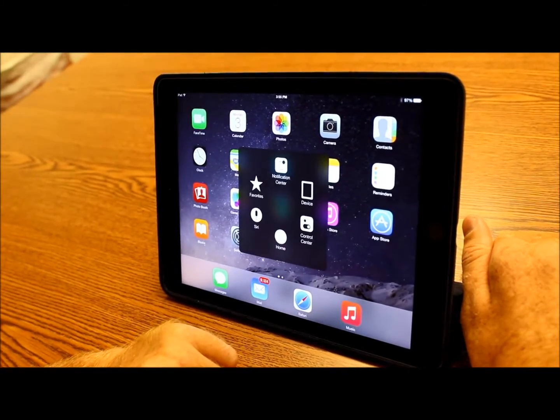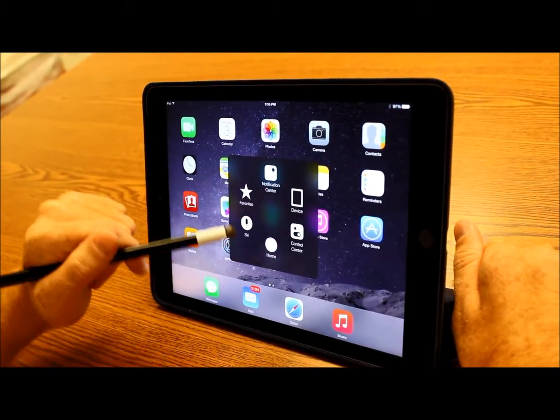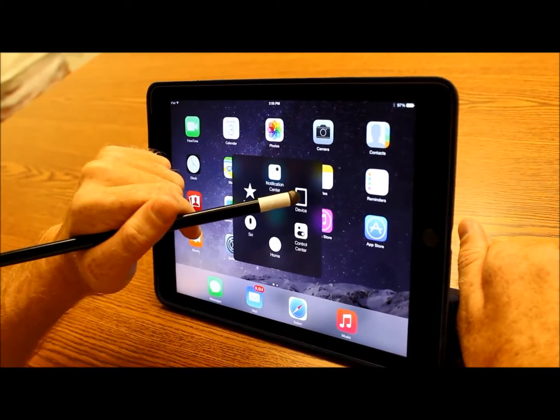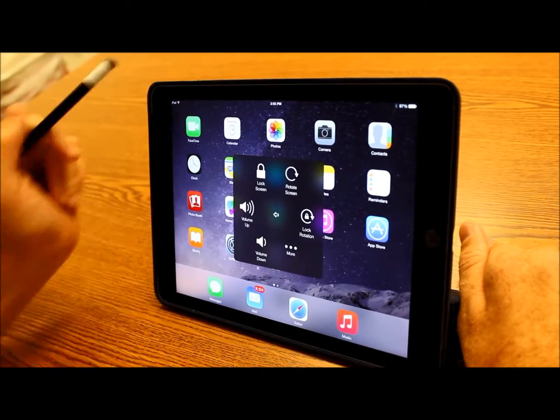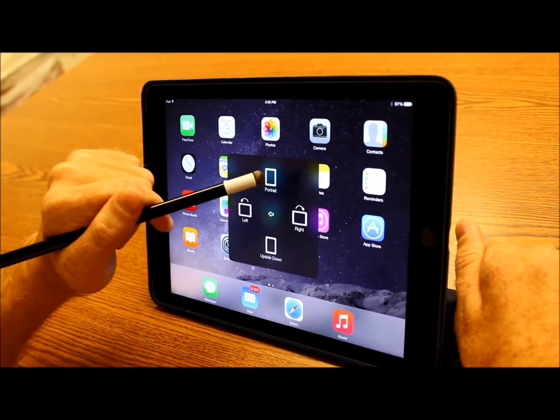When I access Assistive Touch by the Pearl, I am presented with a host of options that allow me to control the device. When I hit Device, I can access volume up or down options. I can rotate the screen.